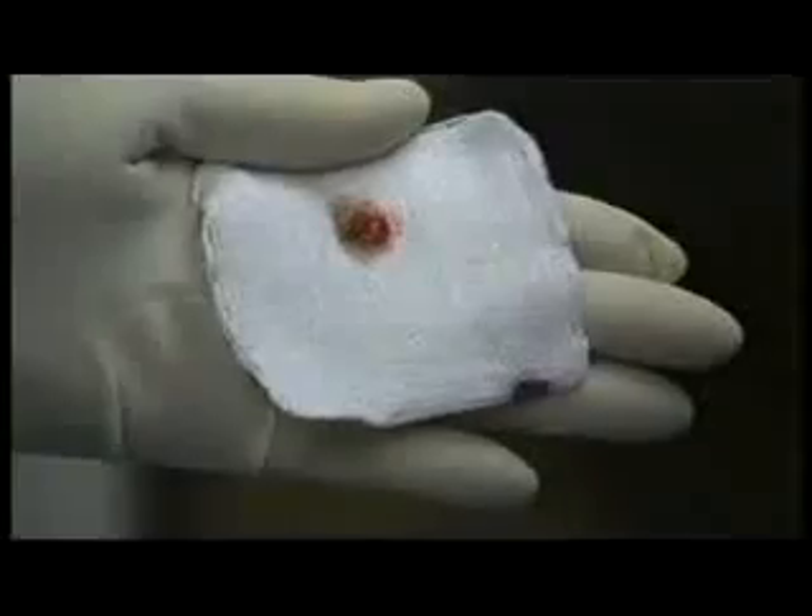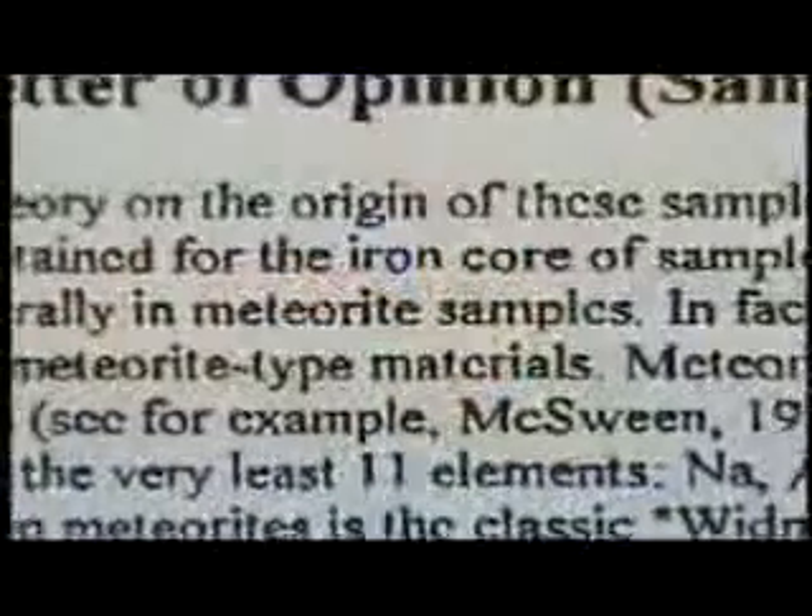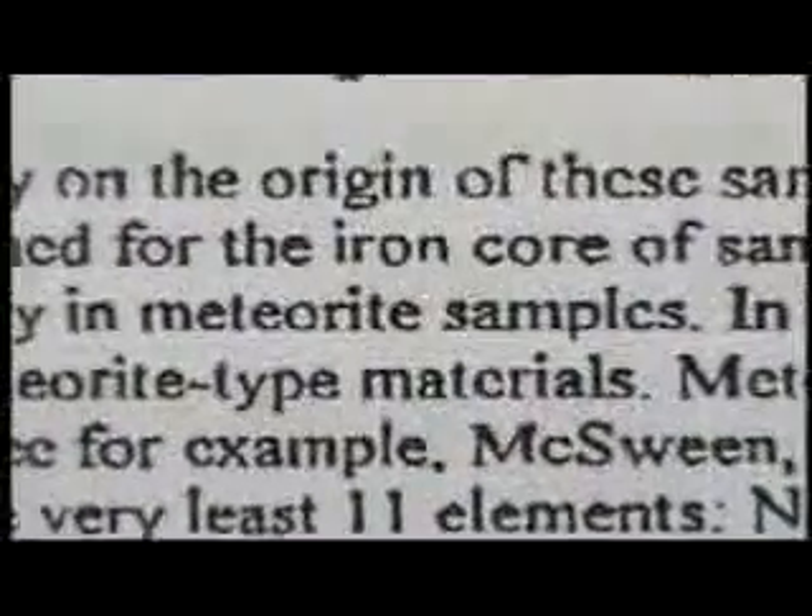Some of the elements found in combination were of non-terrestrial or extraterrestrial origin. The evidence is overwhelming and the implications are staggering. In each case, the chain of evidence has been documented and the test results are shocking. This could be the proof that science has been looking for, with implications that are worldwide and affect every single living human being. But implants aren't the only extraterrestrial material Dr. Lear has been researching.